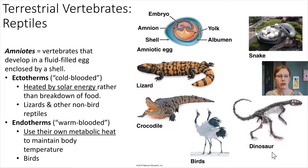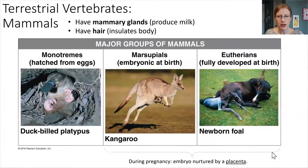Birds are another example of a warm-blooded animal. Finally, the mammals. What is characteristic of mammals? Two things: number one, they have mammary glands — which is why they're called mammals — and mammary glands produce milk. Number two, mammals have hair. It may or may not be all over the body, but they've got hair somewhere, and that hair provides some insulation.